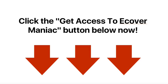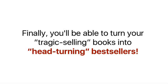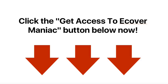Click the Get Access to eCover Maniac button below now. Just imagine for a moment how much time and money you'll be able to save with these miraculous book cover templates. No more hassles trying to find the right graphic designer. No more project delays. Finally, you'll be able to turn your tragic-selling books into head-turning bestsellers. Click the Get Access to eCover Maniac button below now.